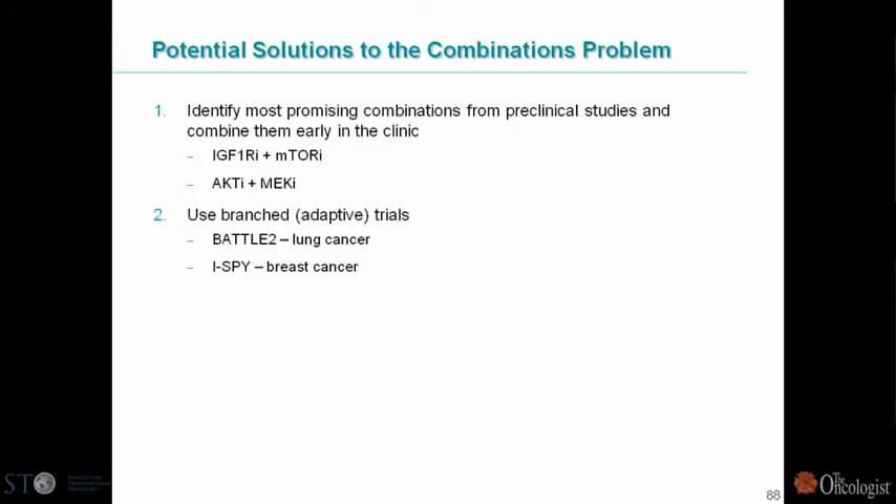We have two combinations we are particularly interested in: one involves a combination of an IGF-1R targeting compound with an mTOR targeting compound, and the other an AKT inhibitor and a MEK inhibitor. We also use new approaches to combination trials that are adaptive in nature — examples include BATTLE 2, which I'm going to talk about, as well as I-SPY 2.